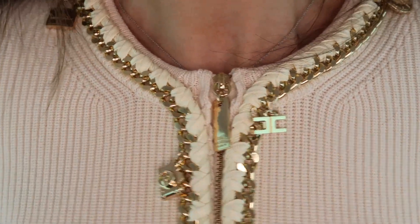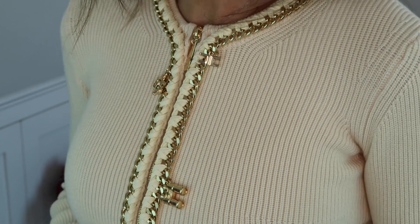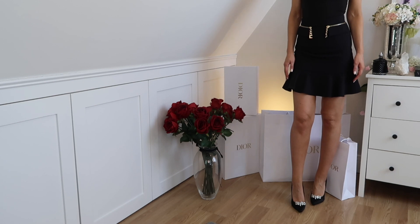This is the exact same jumper but in cream, and it's exactly the same - it's got the same charms on it: the binoculars, the padlock, the camera, and it's also got the woven detail with the chains either side. I just saw both of these and I immediately thought they look so Chanel style, and they weren't expensive either.